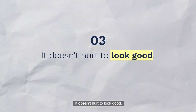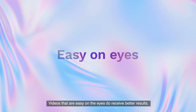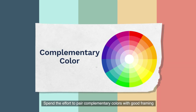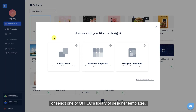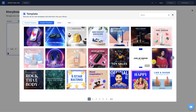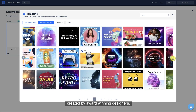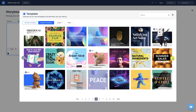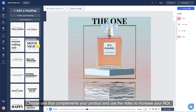It doesn't hurt to look good. Videos that are easy on the eyes do receive better results. Spend the effort to pair complementary colors with good framing, or select one of Ophio's library of designer templates — created by award-winning designers. Choose one that complements your product and use the video to increase your ROI.